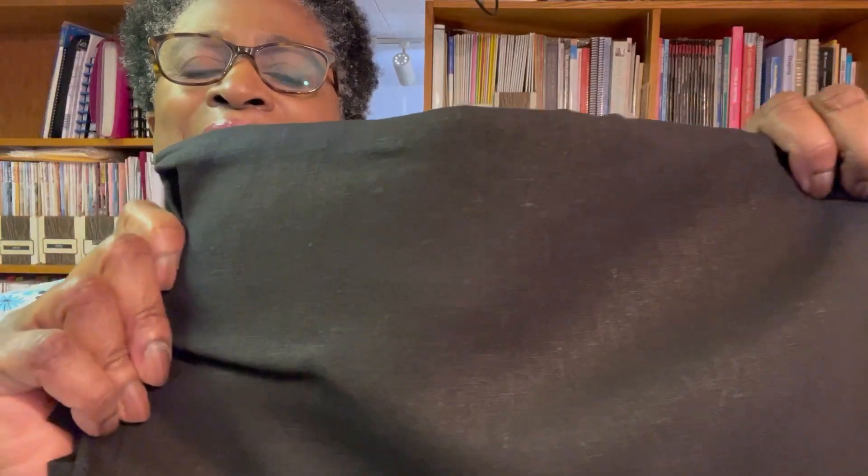The next one is called a Brush Brussels Washer — it's a linen blend in black. I bought this because I had just finished my black dress, which is in a previous video. I really loved working with and wearing that fabric. This one is a linen and rayon blend, so it should wash well. I'd probably make pants — maybe a slightly wide leg pant — since I don't think I need another black linen dress.